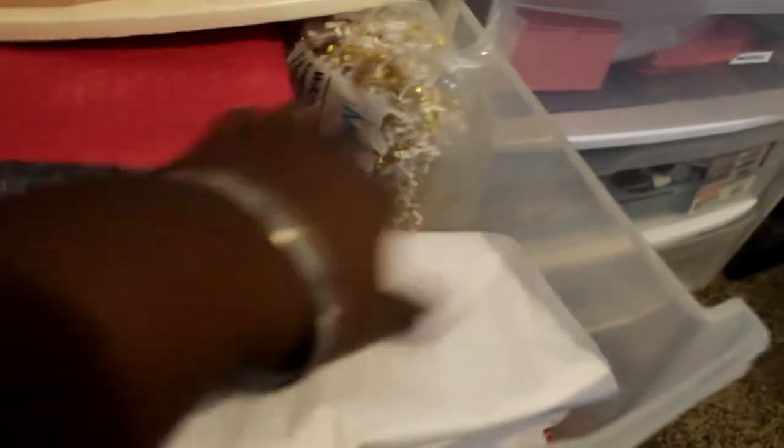Over here is more packaging items. I've got some bubble mailers, some rags, my shredded paper, some tissue paper, poly mailers, and more shredded paper. These are a little bit smaller bubble mailers — I really like these, the color is great. Then I have some gold ones in here too.